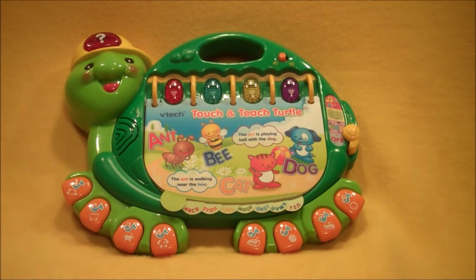Hello to all you children and toy collectors out there, and welcome to Katrina's Toy Channel. Today we have a VTech Touch and Teach Turtle.